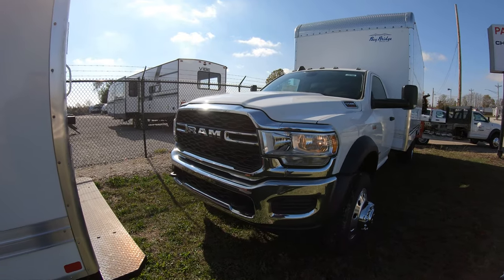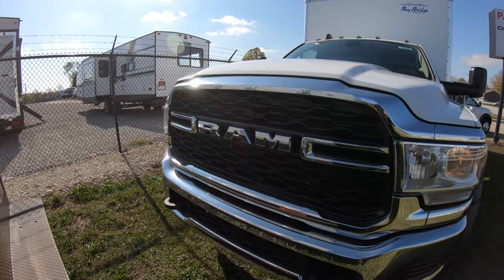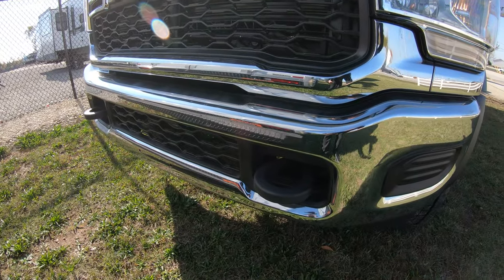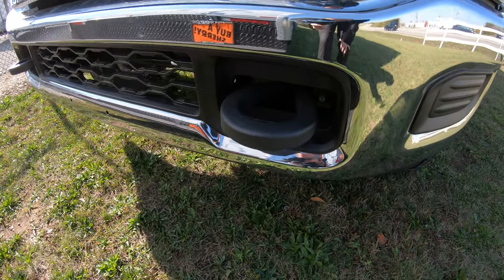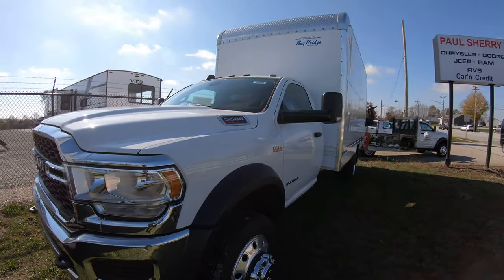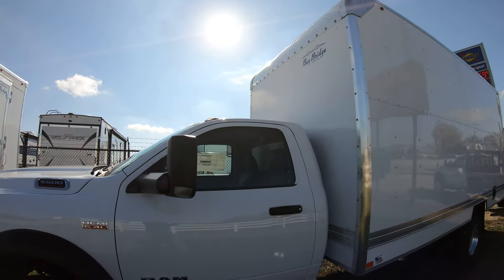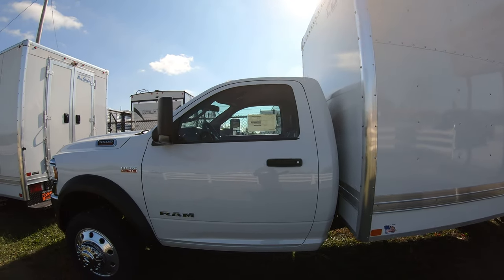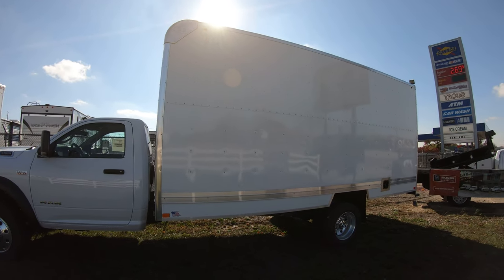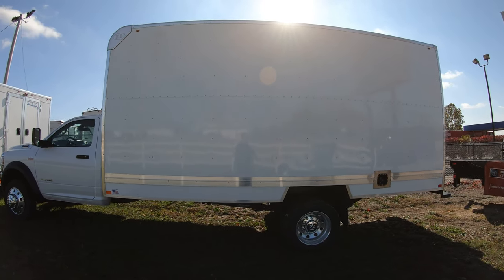Starting on the front, you're going to notice we have the upgraded chrome front bumper with the awesome stout RAM logo right there in the center. These are tow hooks on the front in case you get stuck and need to be pulled out — hope not, but it's there if you need it. It's a regular cab, and it does have the tow mirrors which just flip down if you don't want to use them. Baybridge is the manufacturer of this particular box.